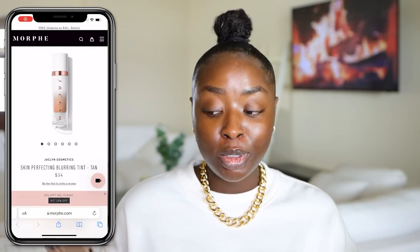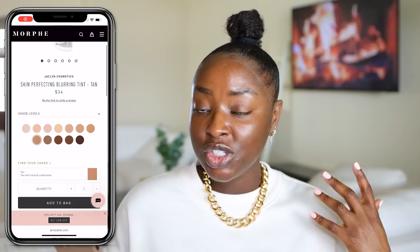Now, despite all of the drama, I like Jaclyn Hill. I've been following her for a long time. I still follow her stories and her whole entire journey. I hope that this is gonna work out for me, but if it doesn't, it doesn't. My review is not based on me liking her personality or just liking her whole journey — that has nothing to do with it. So I'm looking at the Morphe site right now. This is called the Skin Perfecting Blurring Tint. There are 12 shades to this. It's $34.